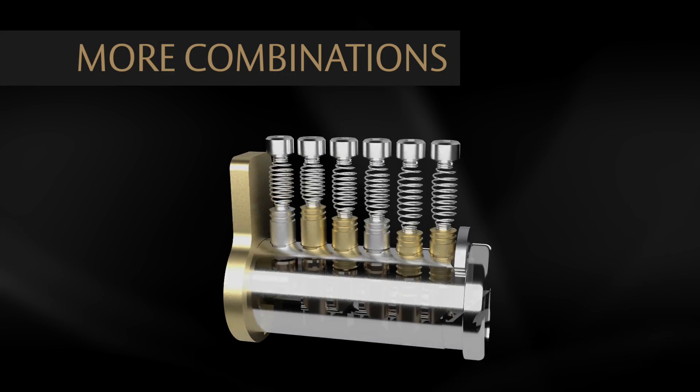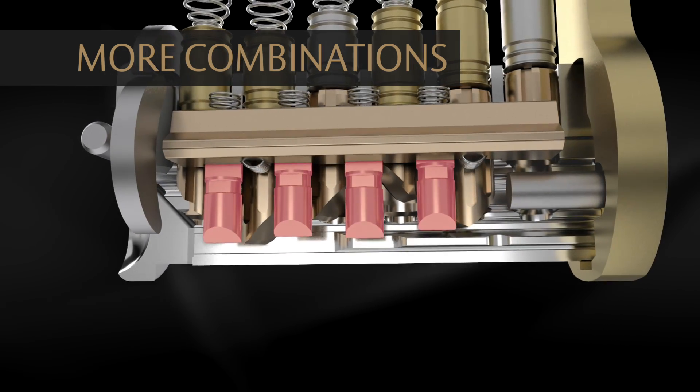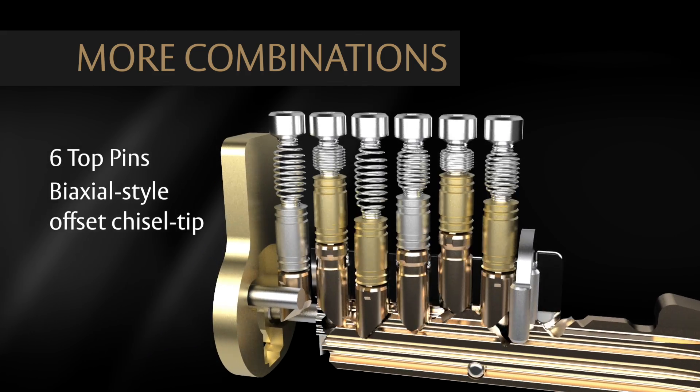Medeco 4 cylinders have two sets of pins that include primary pins and side pins. The primary pins are biaxial-style offset chisel tip pins with proven anti-pick features.